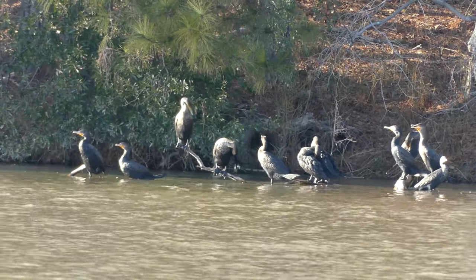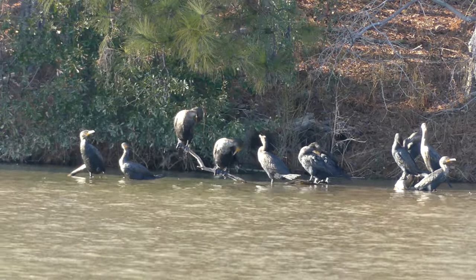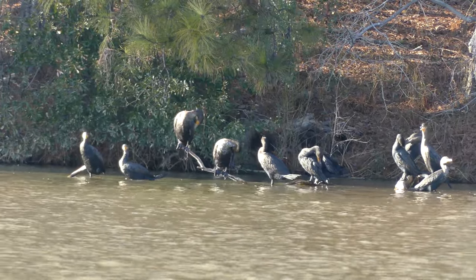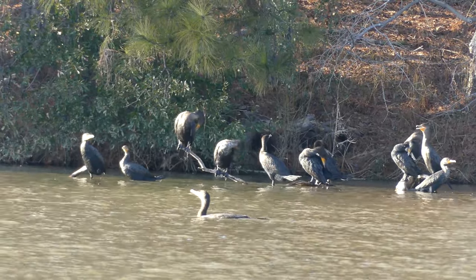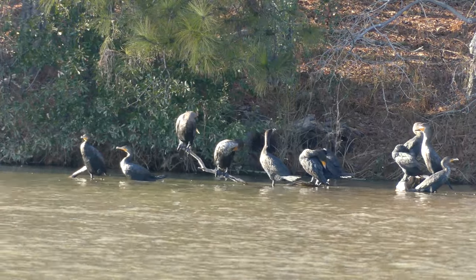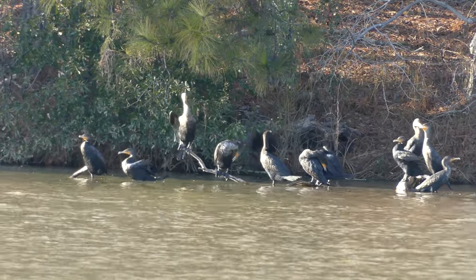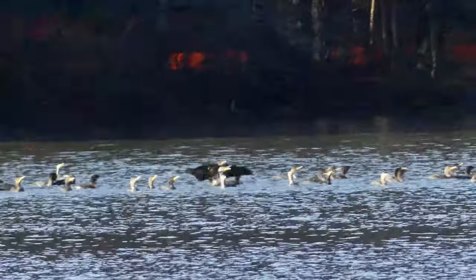This helps the birds raise their internal body temperature between dives without expending excess energy, and is very similar to the hunting habits seen in semi-aquatic reptiles such as water snakes. Oftentimes, preferred roosting spots in the sunshine are utilized by many cormorants at once, and these communal colonies can occasionally exceed hundreds of individuals.